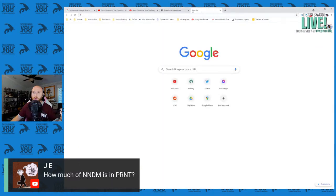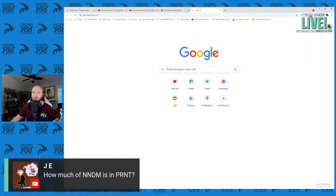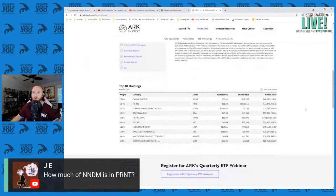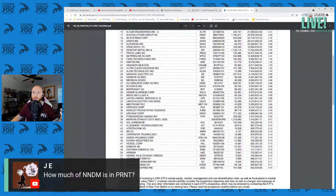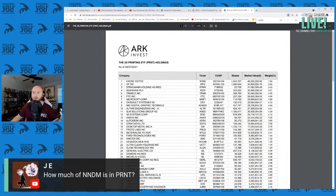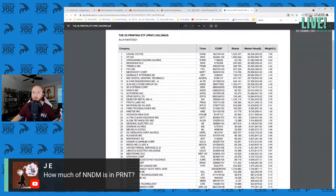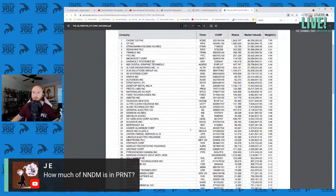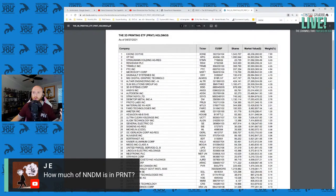NNDM is in PRNT — let's go take a look. Going to arcfunds.com/PRNT. Let's take a look and see if we can find out how much NNDM is in PRNT. Searching for NNDM — NNDM is not in PRNT. How do you like that? It is not in this fund at all. That's very interesting, and my guess is because this is more about traditional 3D printing, and what's really going on with NNDM is it is more for electronics manufacturing. I did not expect to see zero NNDM in PRNT — ARK Invest's index fund themed around 3D printing.